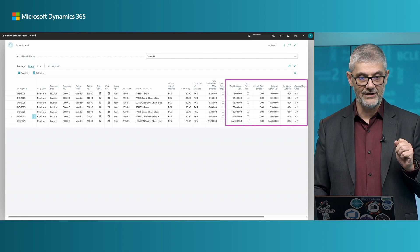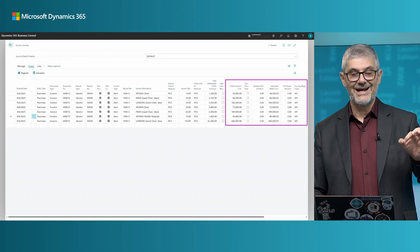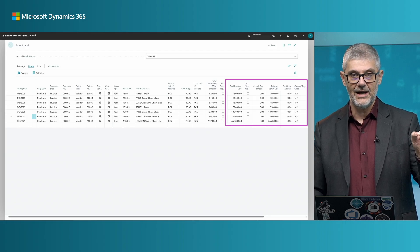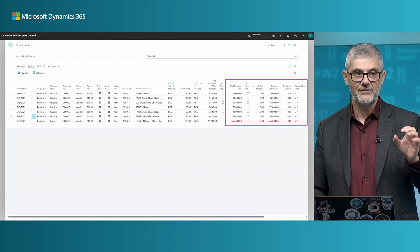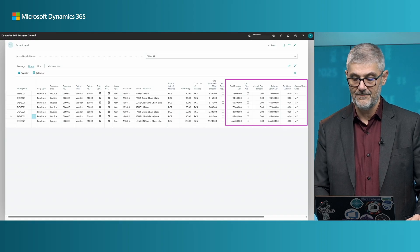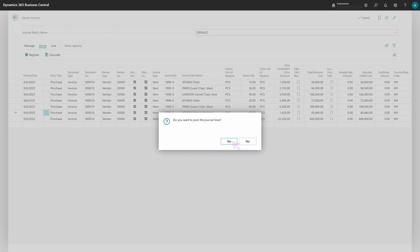All this information is here, already calculated. If the amount is over the threshold it will be calculated; if not, it will not appear. The system will first look for a country of region on the item card — if there is one, it will use that. If not, it will use the vendor's country as the country of region.